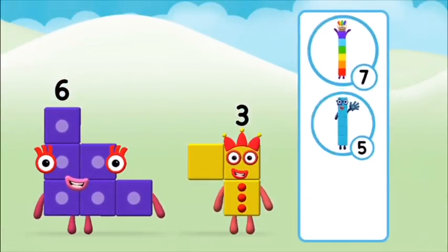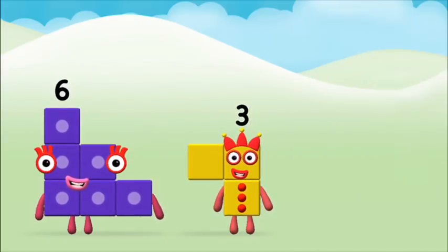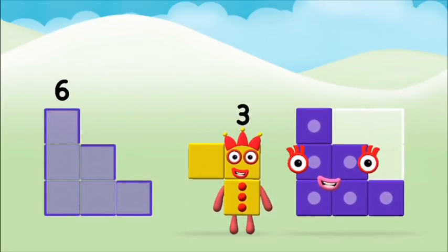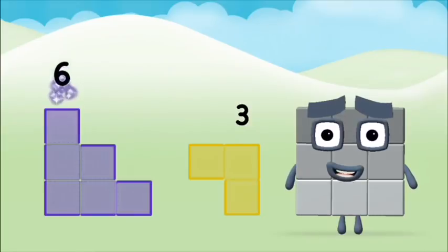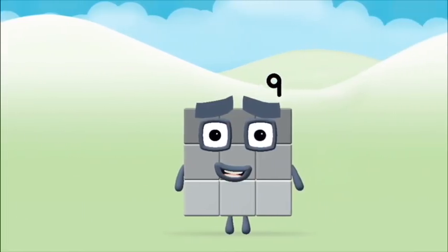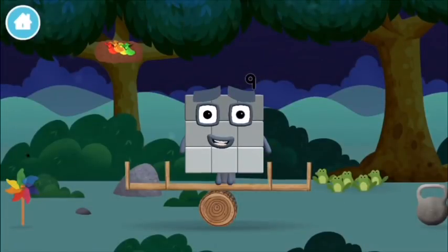What number block will you make when you add these two number blocks? Hmm, let's see. Can you add the number blocks together? Six, three — three, six plus three equals nine! Brilliant! You made number block nine! You made a new number block!